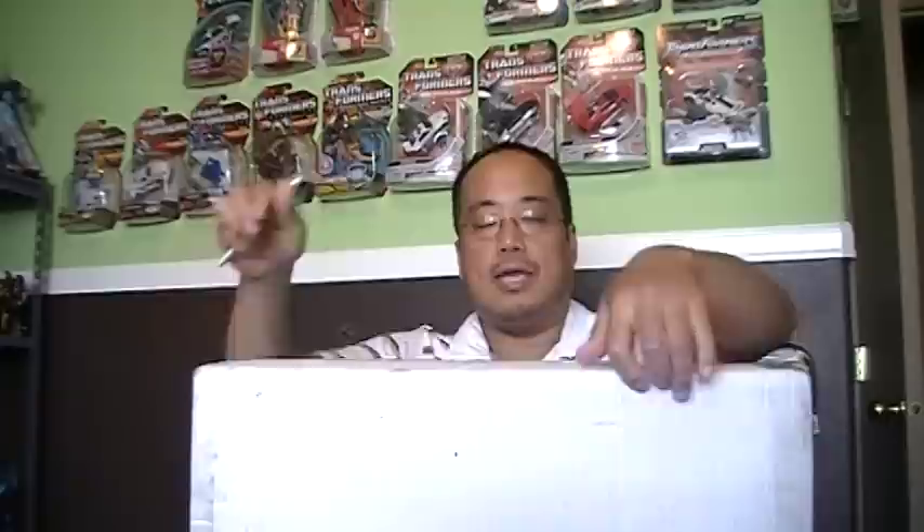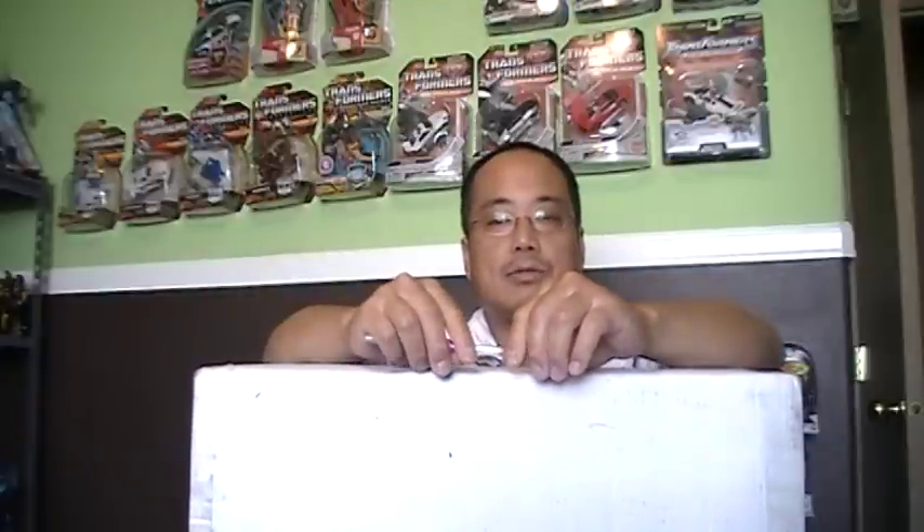Hey, what's up everybody, this is Like It's 1985. This package came today in the mail, and as you can see, it's pretty big. This is actually a San Diego Comic-Con exclusive, and I'm assuming the eBay seller that I got this from attended the actual convention. So let me go ahead and open it up and show you what I got.